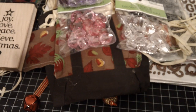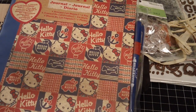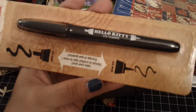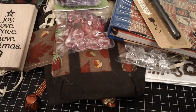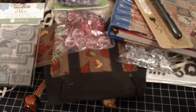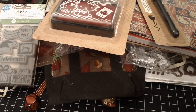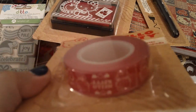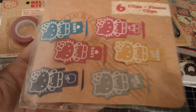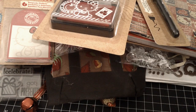I know you guys are probably sick of seeing this in everybody's video, but I picked up the Smash Journal in Hello Kitty. I also picked up the double-sided pens, a stamp set, the date and stamp pad, the pattern tape, some clips, and the pockets. And that's all I got from Michael's.